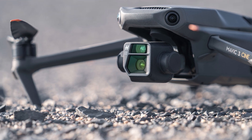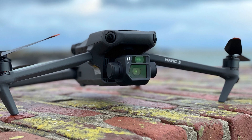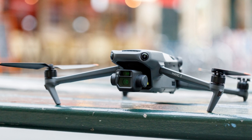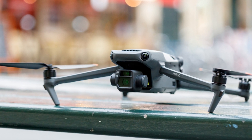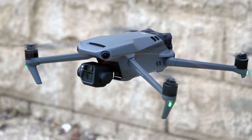DJI has equipped the Mavic 3 with 6 fisheye vision sensors and 2 wide-angle sensors that allow the drone to avoid omnidirectional obstacles in 360 degrees. The underside of the aircraft houses 2 additional sensors plus auxiliary lights that help take off and land in low-light situations.